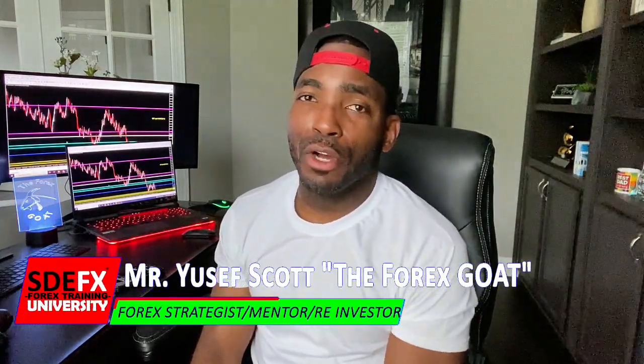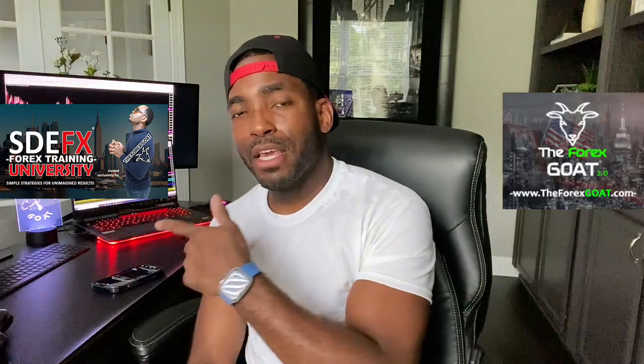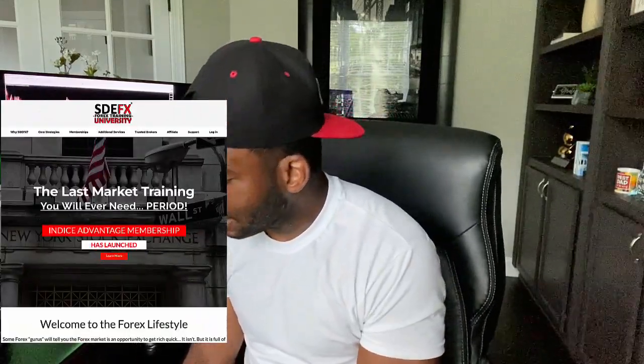My name is Yousef Scott. I'm the guy behind the SoDarnEasy Forex University, also known as Forex Gold Online. If you guys are here and you're in need of Forex training — whether it's day trading, long-term trading, indices, scalping, whatever it may be — go and check out www.SoDarnEasyForex.com and see the many options I have to assist you.